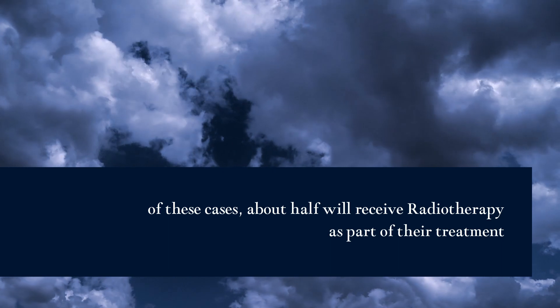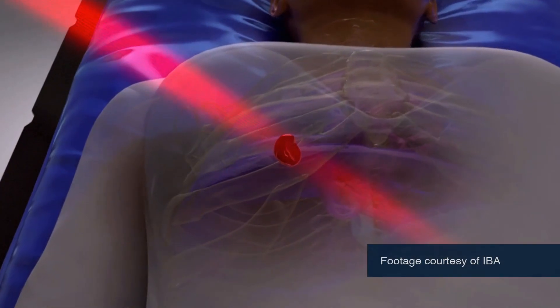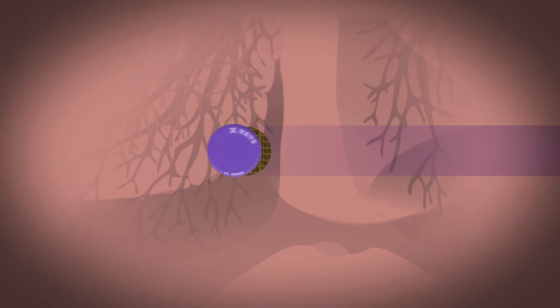The conventional way today to treat cancer is using X-rays. X-rays deposit energy before the tumour, inside the tumour, and after the tumour. If you fire X-rays into patients, mathematically the way you would describe the loss of energy is exponentially — like rolling a ball across a lawn, it starts off fast and then friction slows it down and it comes to a stop. This means there's always some dose deposited in the healthy tissue before the tumour and some afterwards.